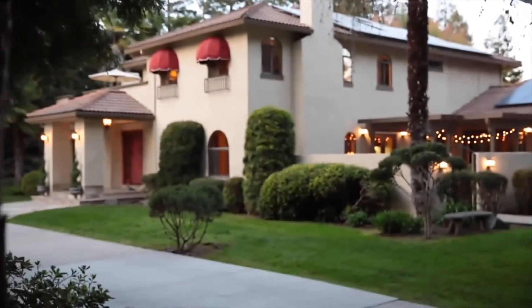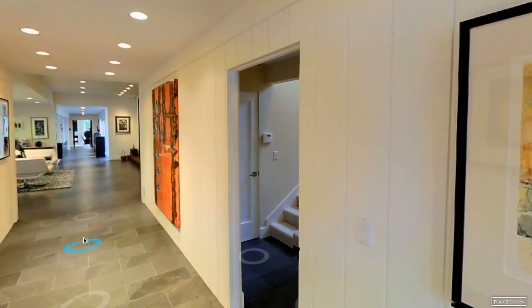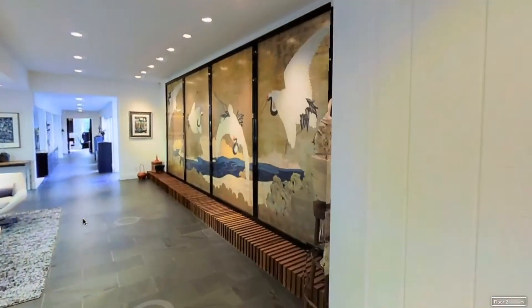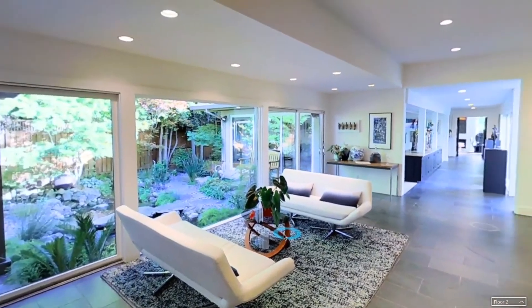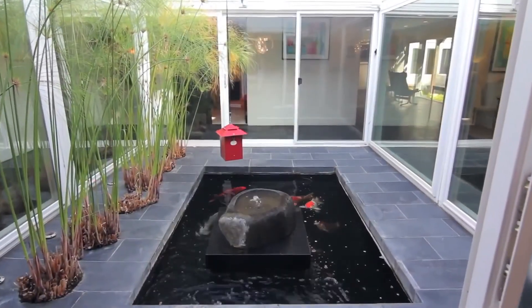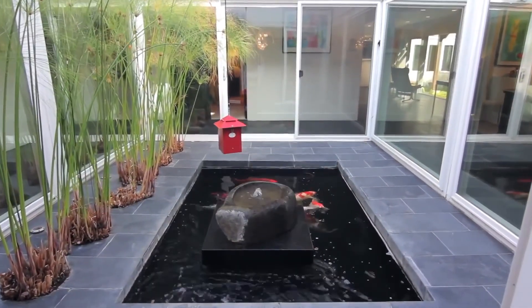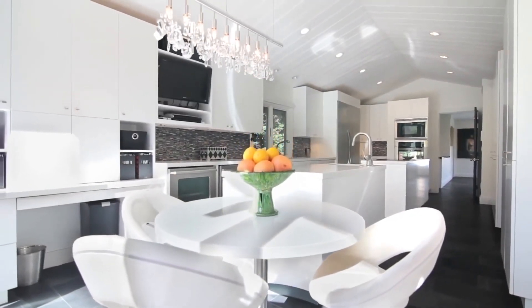Once the home is prepared and presented, it's about capturing it in photo and video. We use HDR photography and a technology called Matterport, which enables a buyer to have a virtual walkthrough — experiencing it like Google Street View, going through every room. With 68% of consumers now watching video on their mobile devices, video is the next best thing to getting someone inside that home.